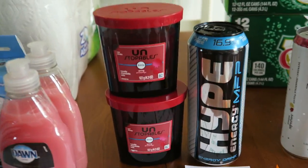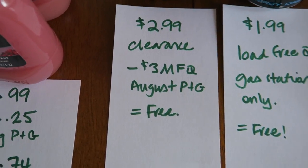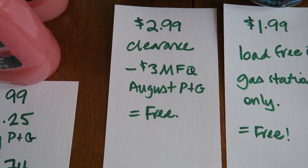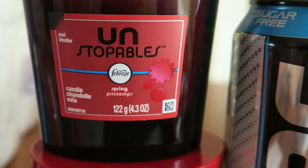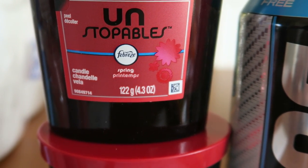The next store we're going to talk about is Meijer. I don't really have a lot of items — two of these Febreze Unstoppable Candles. They were on clearance for $2.99. There is a $3 manufacturer coupon off any Unstoppable product — I think anything but the beads — so it zeroed out to free. If your store might have some of these on clearance, scan them even if they're not listed as clearance, because you never know. Who doesn't like a couple free candles?